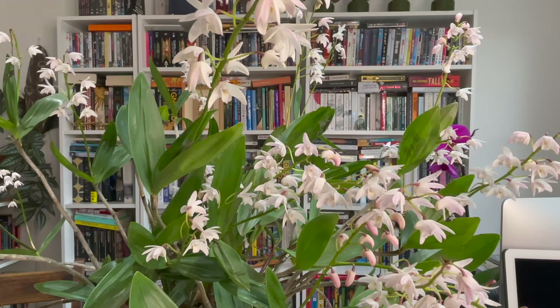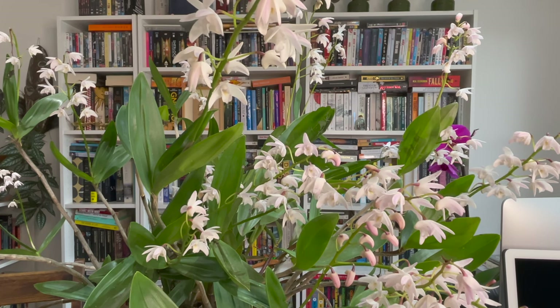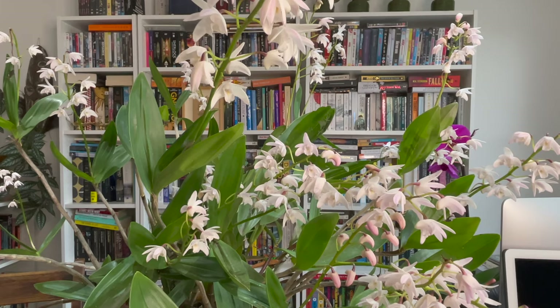I'm going to slide in some footage of this in bloom. It is a mound of the most beautiful arching sprays of flowers — a very pale, lilac-y white — with the most delicious fragrance. It is a sight to behold when it's in bloom. So Rachel, number five: Dendrobium delicatum — what do you think?